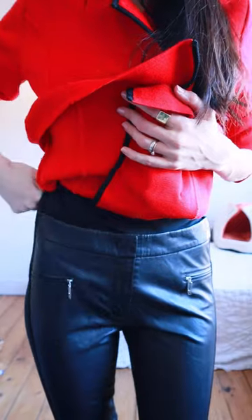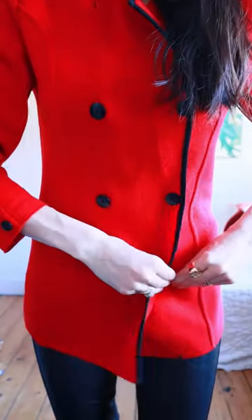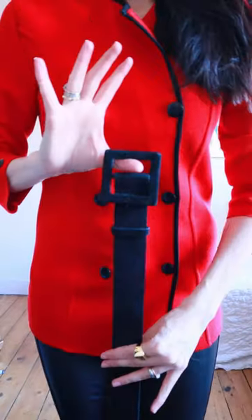For outfit number four, we're wearing some leggings. I'm buttoning Samantha up, adding some heels, adding Amy. That's number four — which one's your favorite?